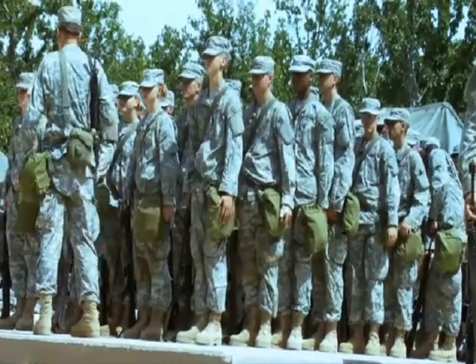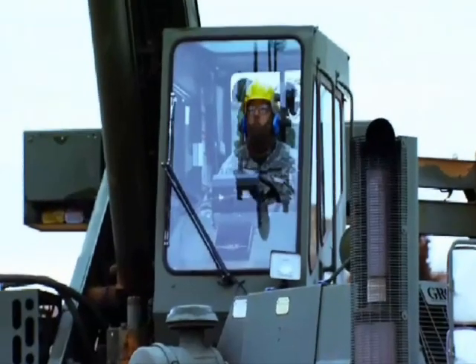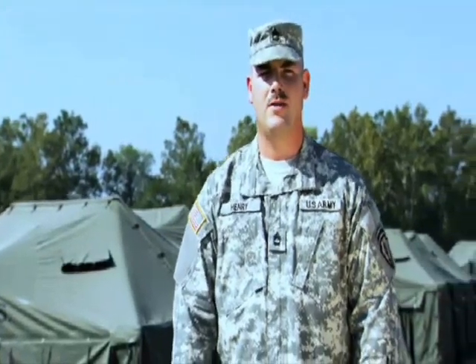In the National Guard, the drill sergeants build soldiers, but the people who build just about everything else are the engineers. My name is Sergeant First Class Henry. I'm a 21 Bravo combat engineer.